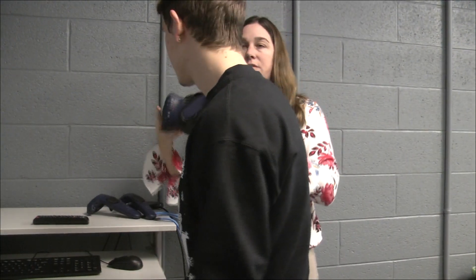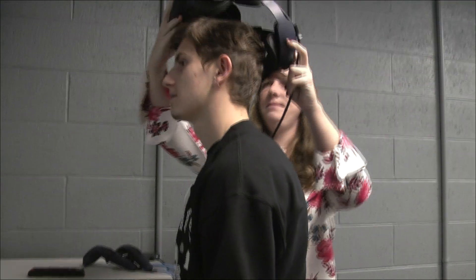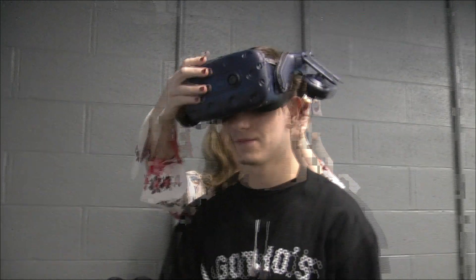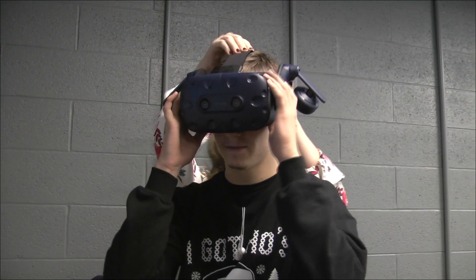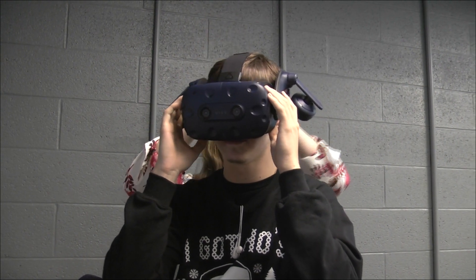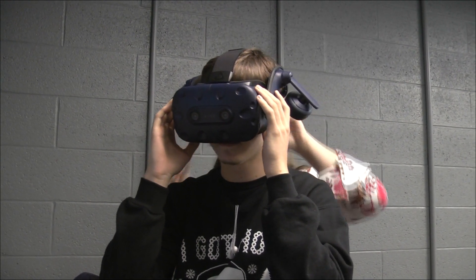Mrs. Nero, when do you think the VR room will be finally complete? We're hoping to bring in our first class in the next couple weeks. We are adding some art software probably in the next two days, and then an art class is going to come in and use it. We've been bringing some science teachers in to look at some science software, so hopefully we'll start bringing other classes in in the month of December.